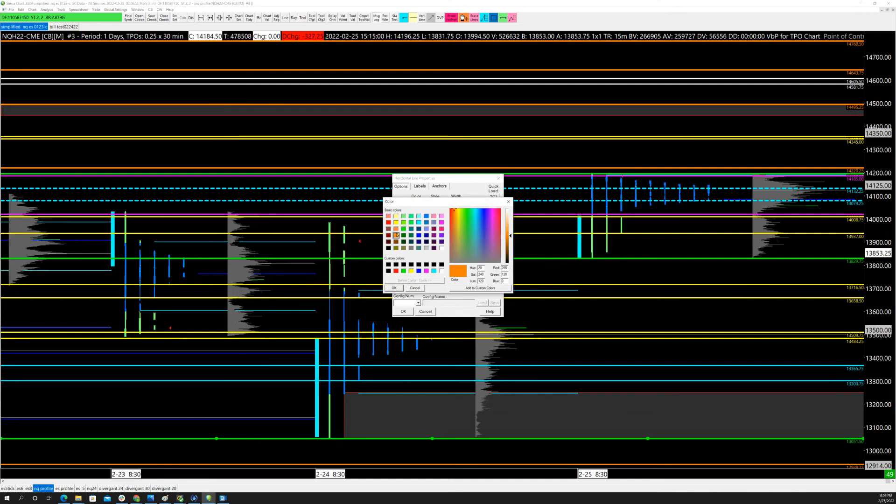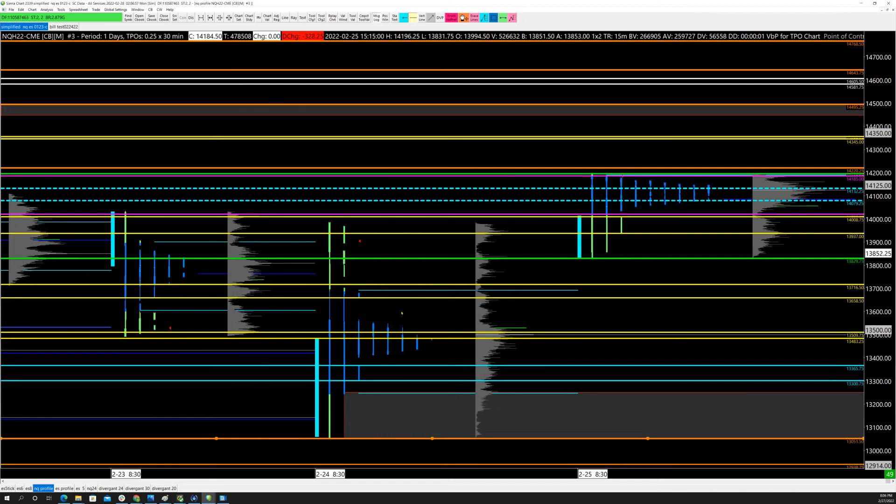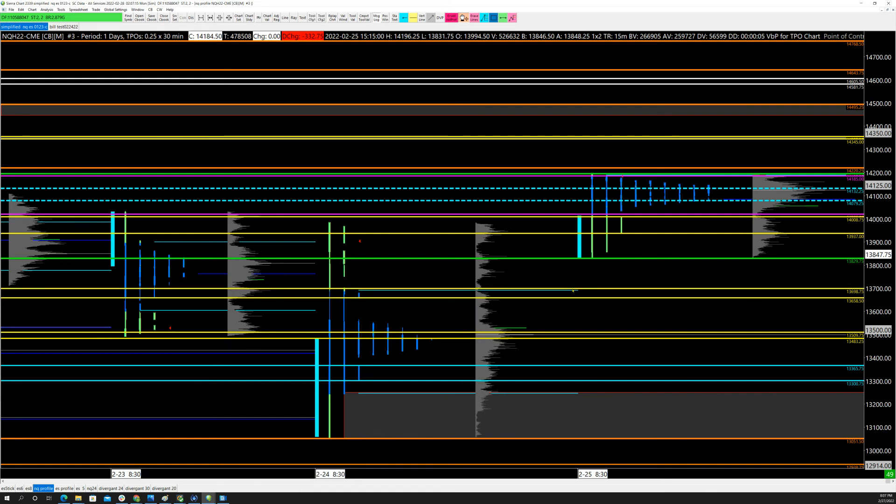Coming down, I'll put in a zone for the volume point of control as our downside target, where I'd expect a response around 13,509 to 13,483. I'll turn the prior day's low orange — there have got to be stops sitting down there, so you need to be looking for responsive buying in that area. I'd expect a response off the top of the single prints and again off the back of them. Around 13,829 there's a prior value area high and the first anomaly to get to if we push down.